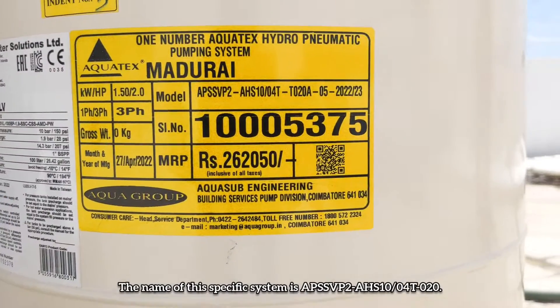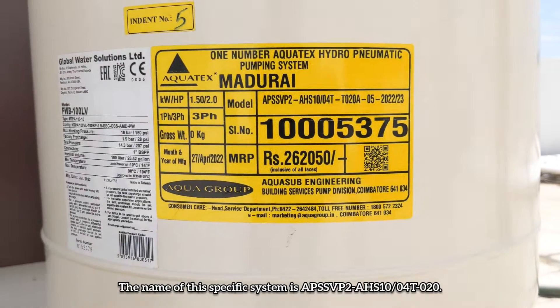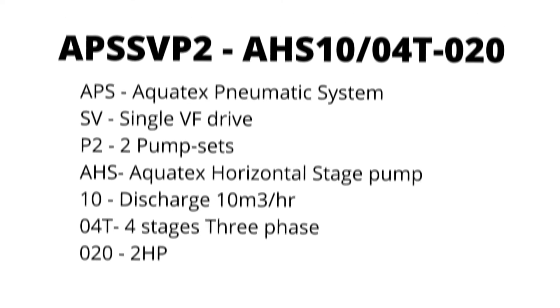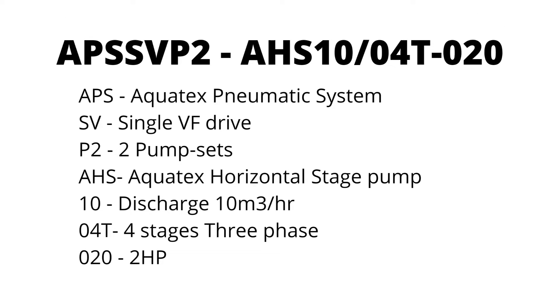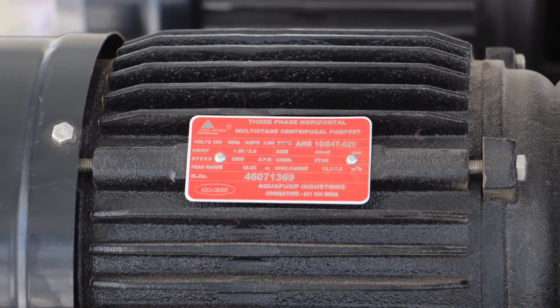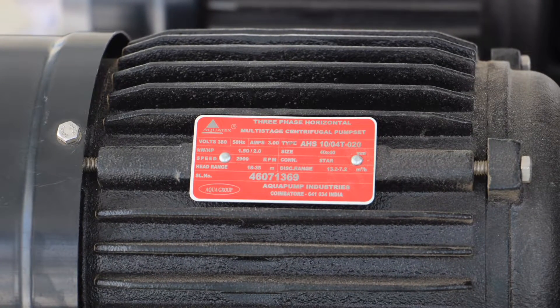The name of this specific system is APS-SVP2-HS10-40-020. APS stands for Aquatex Pneumatic System, SV is Single Variable Frequency Drive, and P2 represents two pumps — that is a one plus one system. AHS-4BAR-T stands for three-phase four-stage Aquatex horizontal stage pump with a rated discharge of 10 cubic meters per hour. And 020 represents 2 HP.